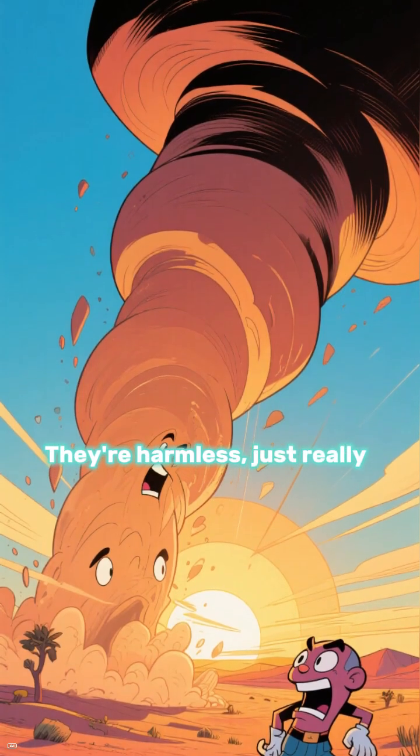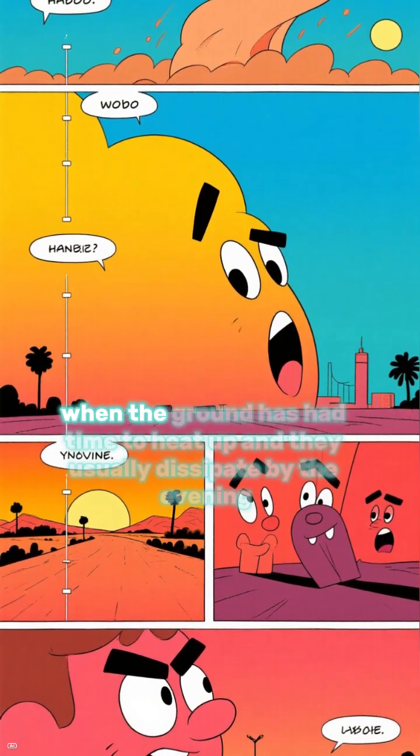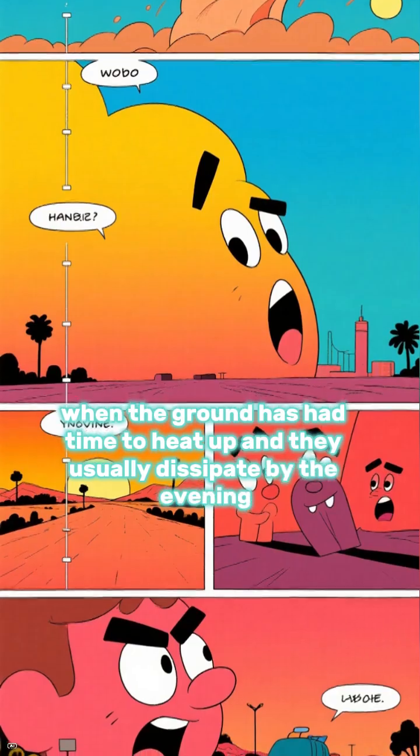They're harmless, just really, really dusty, and sometimes they can be quite beautiful. Haboobs typically form in the afternoon when the ground has had time to heat up, and they usually dissipate by the evening.